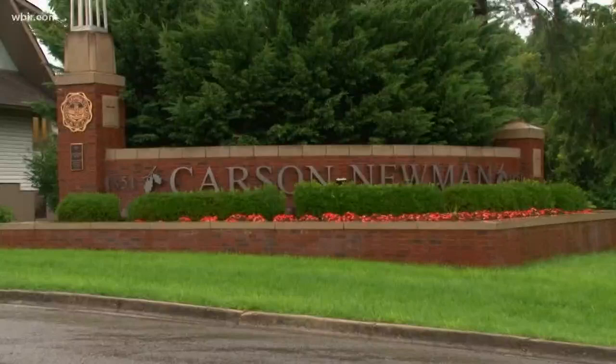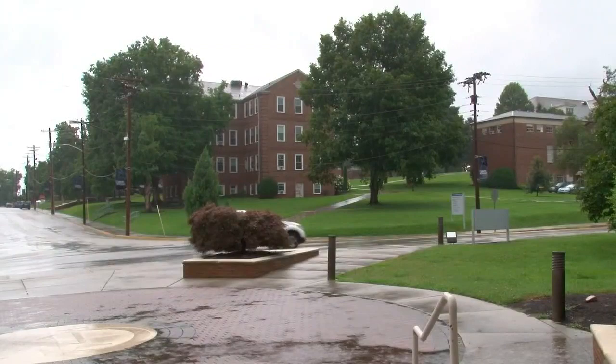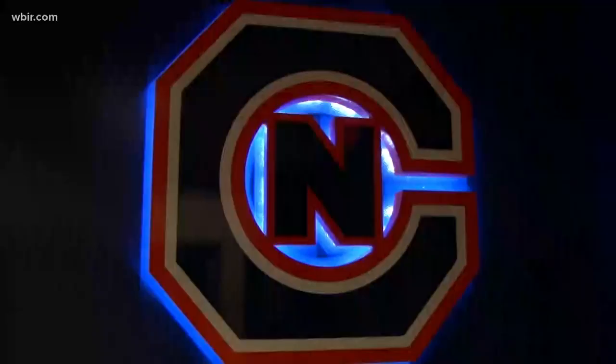The Carson Newman University community says it is mourning after the death of an incoming freshman. Seth Washman died Friday while on vacation after a study abroad trip in Guatemala. He was killed by an electrical short while swimming in a hotel pool. His sister Emma was also hurt — she is a rising junior at Carson Newman. School leaders say Emma is now back recovering here in East Tennessee, and Seth's body is scheduled to arrive home sometime this week with funeral arrangements to follow.